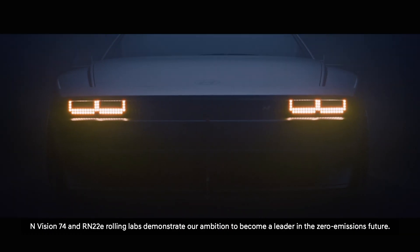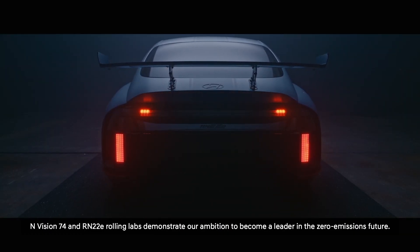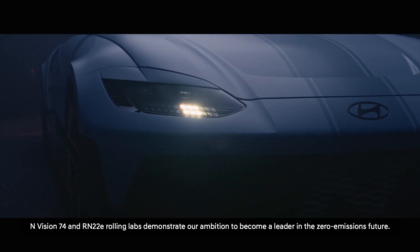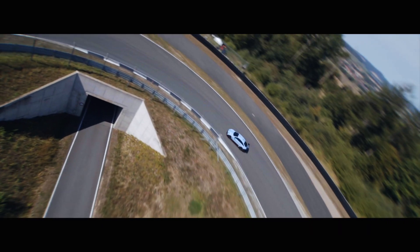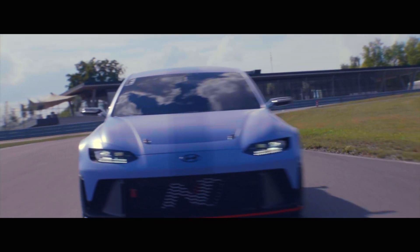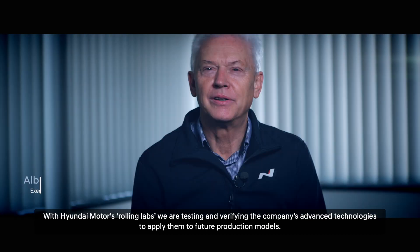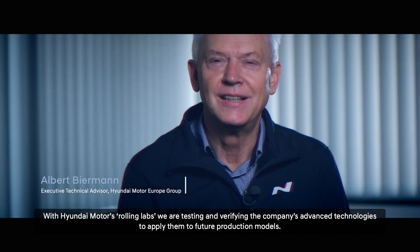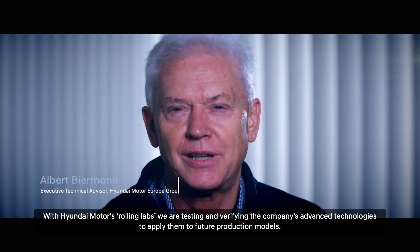N-Vision 74 and RN22E Rolling Labs demonstrate our ambition to become a leader in the zero-emission future. With Hyundai Motor's Rolling Labs, we are testing and verifying the company's advanced technologies to apply them to future production models.